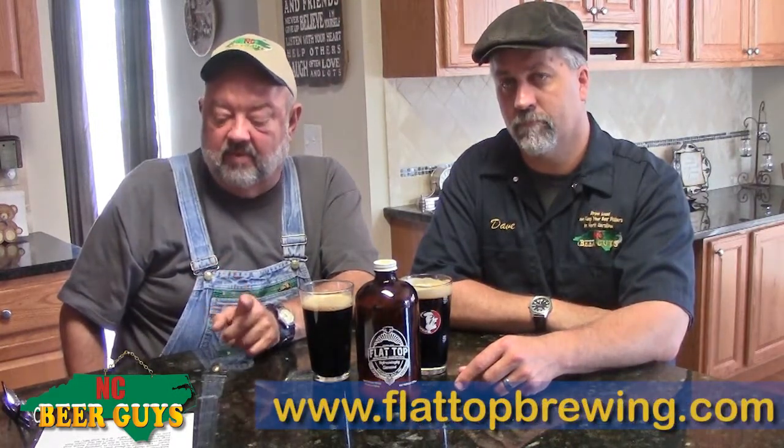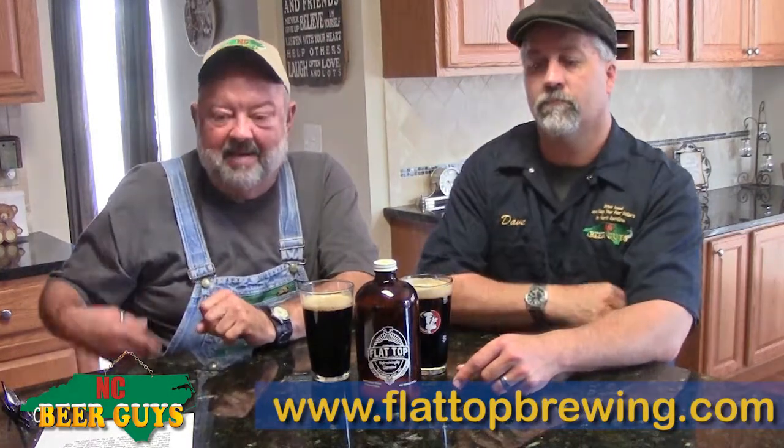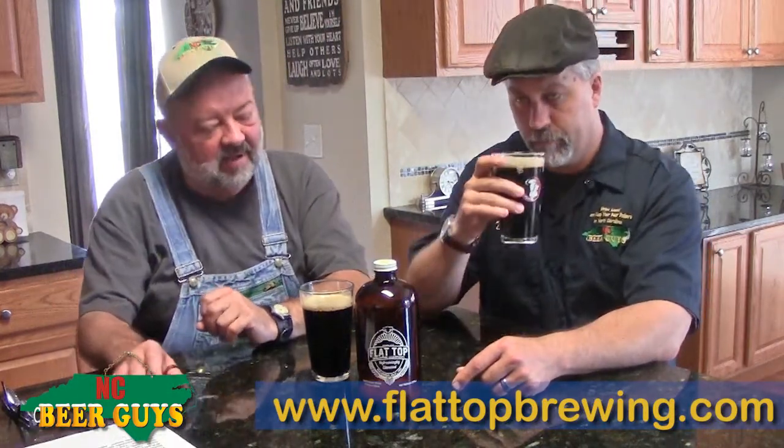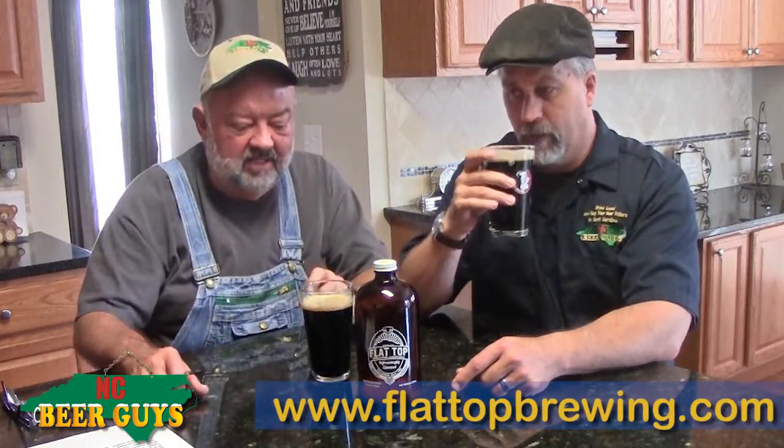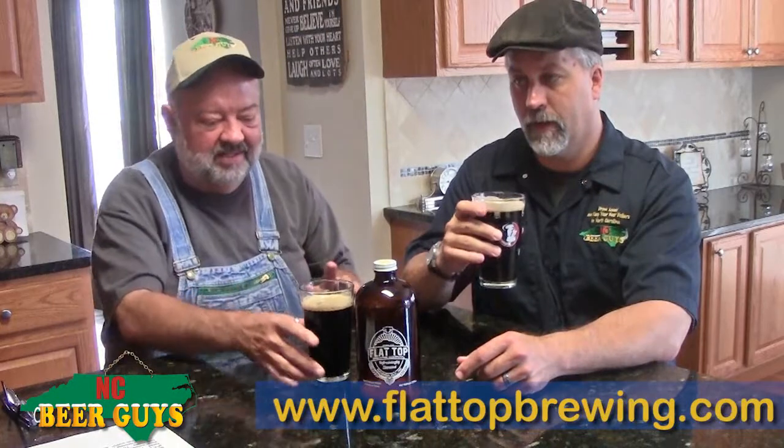Don't let the color fool you on this one. The ABV is at 6.7% and an IBU of 40, so it's not overly hoppy at all, especially for an IPA. But then it's a Black Rye IPA, so there's a lot going on here — let's see what we think.